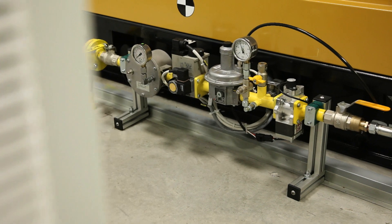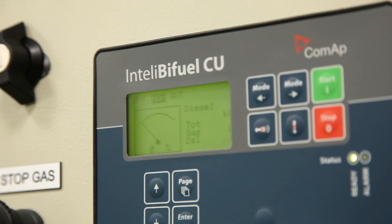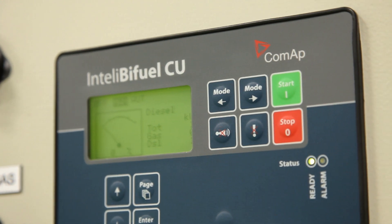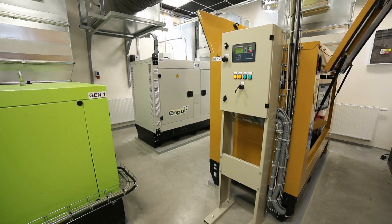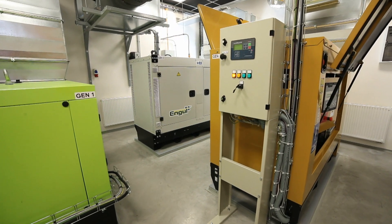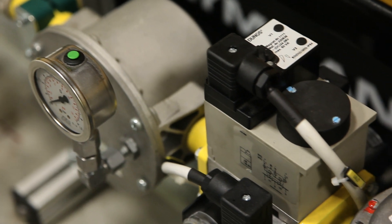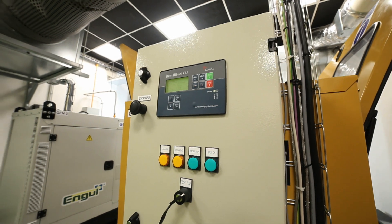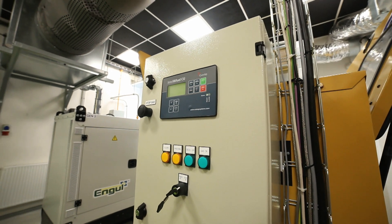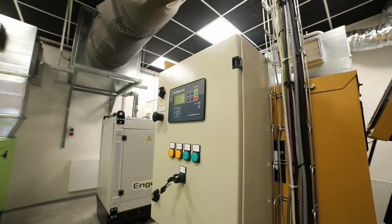At any time, the engine can switch back to 100% diesel operation. IntelliBiFuel will seamlessly and automatically switch back to 100% diesel operation, even under full load, in the case of a gas supply interruption, a gas outage or any fault detection. There is no interruption to the engine operation or stopping of the engine required. This provides a very high level of security against gas outages or other problems.